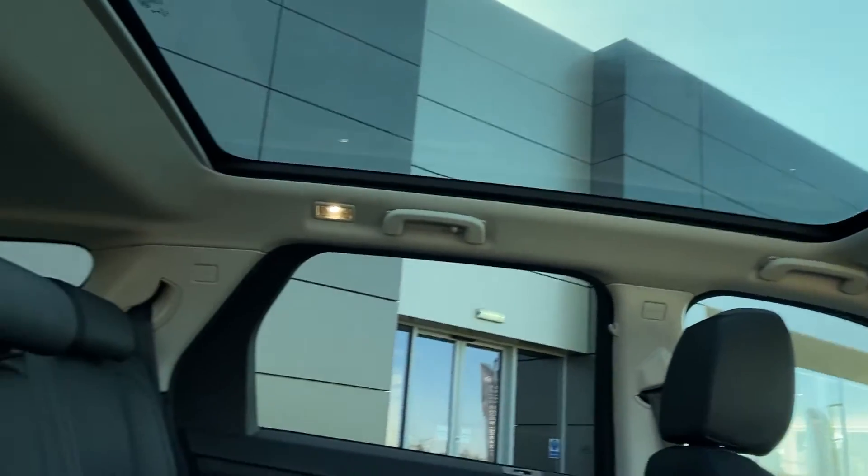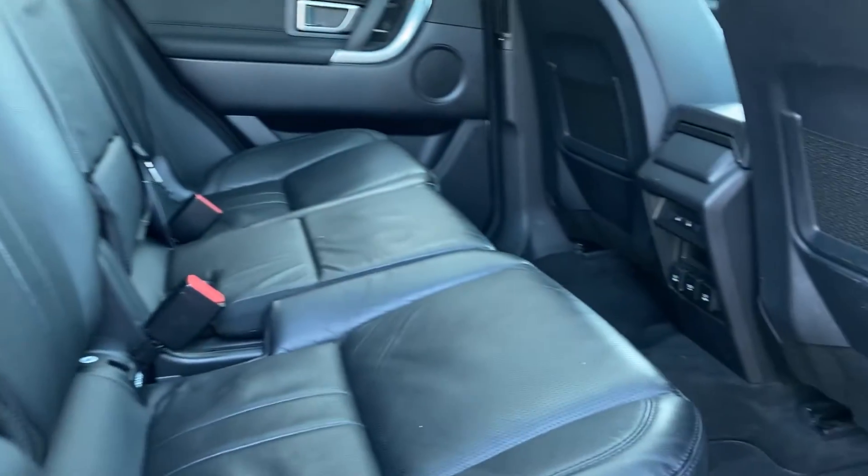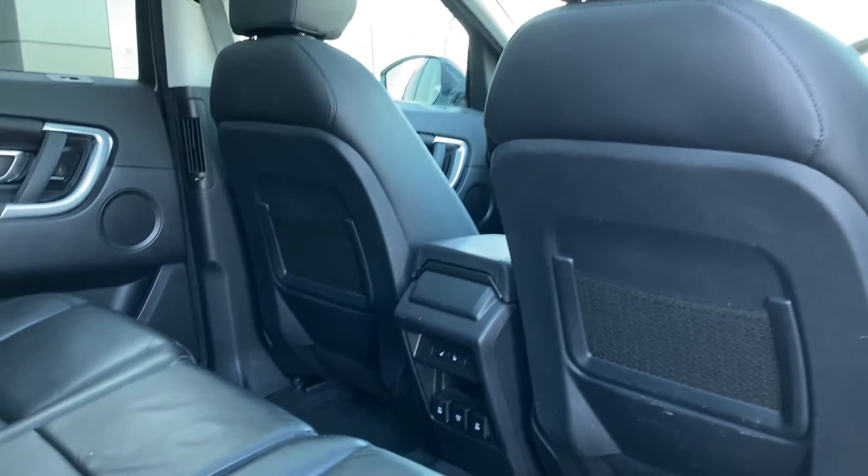As we come into the rear cabin now, we can see the panoramic roof and the grained leather seats. We also have the heated seat buttons and the power sockets.